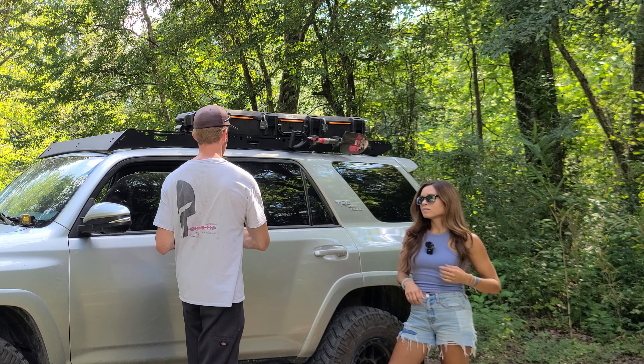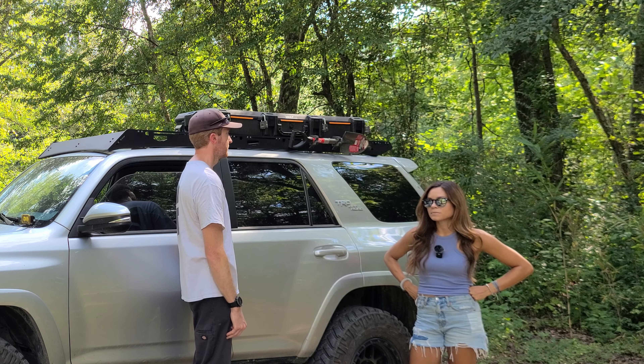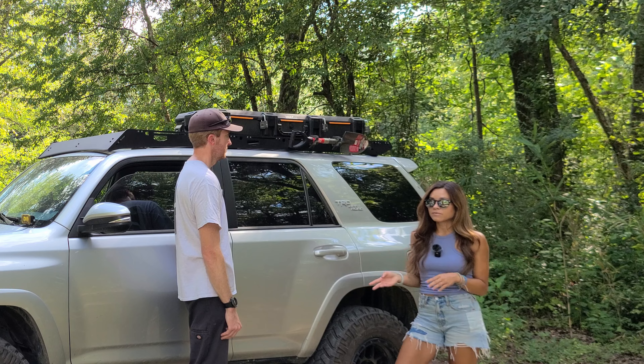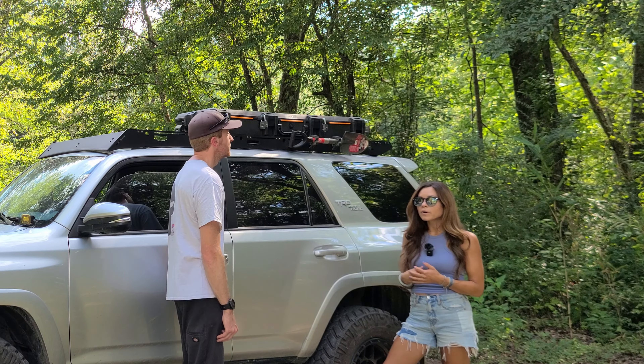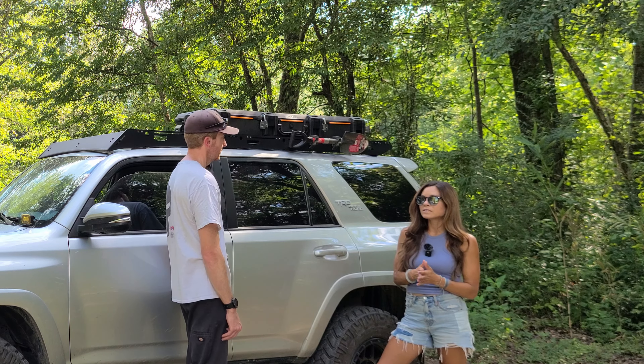What are your future hopes and dreams for mods on Nantahala? The first thing I definitely want to do is get sliders. Also, when I got my lift I got heavy springs in the front so I could put a low-profile bumper on it — so those are definitely my top two on my wish list.